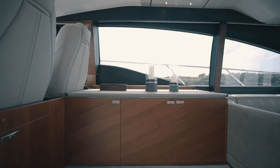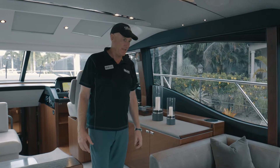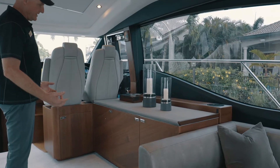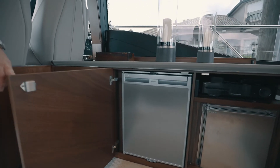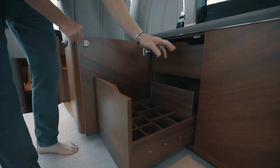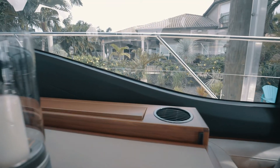The yacht's cabinetry is finished in satin walnut, which is the most popular in Princess's product line today. As we move one step up and into the salon area, on the starboard side we have an entertaining area with our home theater, which includes a Harman Kardon system, ice maker, large refrigerator storage for your favorite beverages and glassware, bottle storage and glassware storage, and a pop-up television with home theater surround sound system.